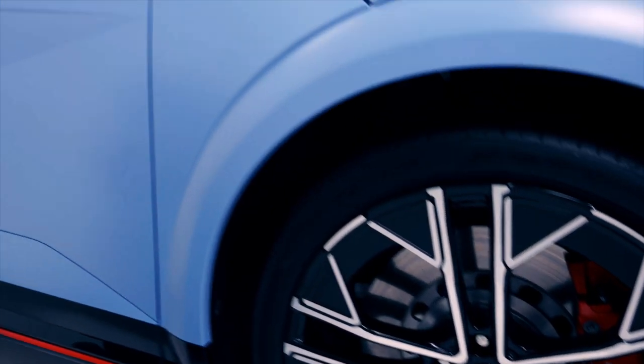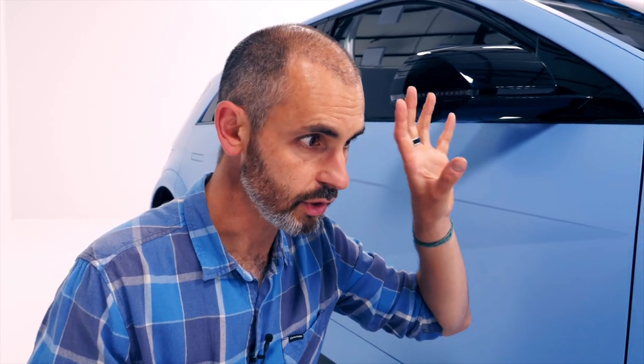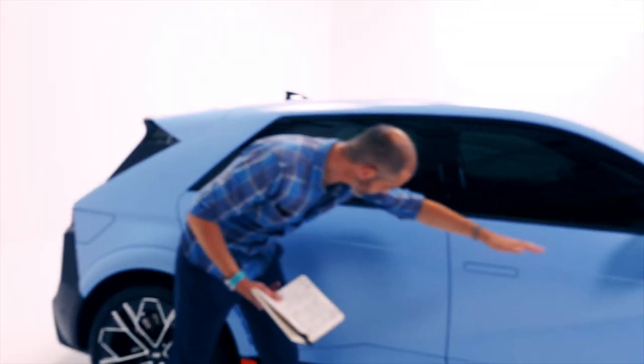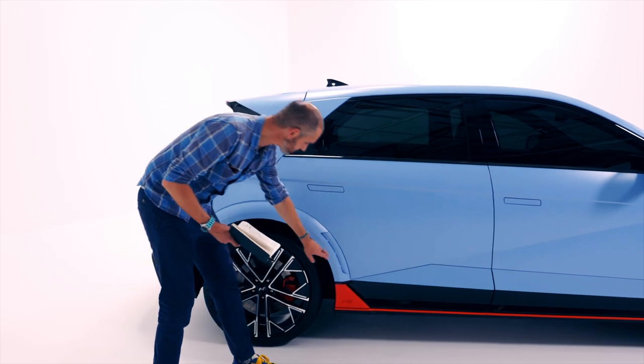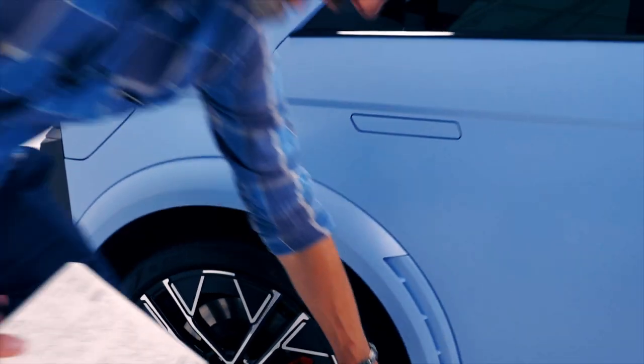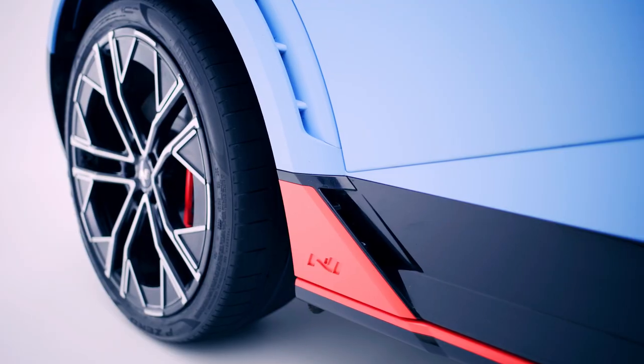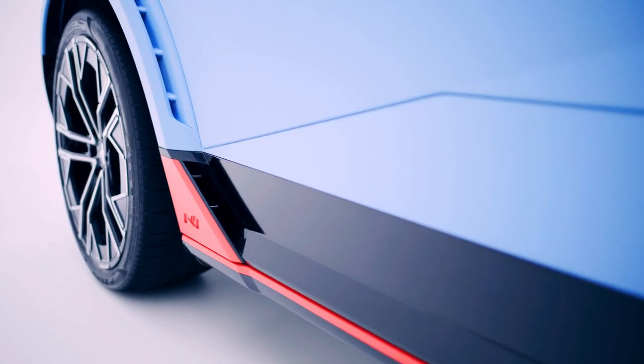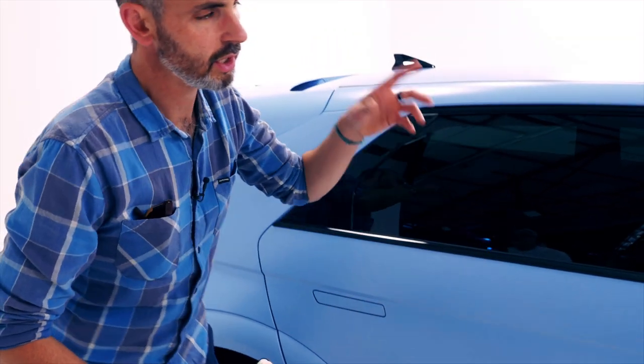The brakes behind are four-pot calipers — gigantic 400 mm at the front and 345 mm at the rear. They're not carbon ceramic; they're lighter-weight steel because this car does a lot of regenerative braking. On the side styling, you've still got those origami slats, but with the addition of real functioning vents where air blows over the wheel and brake and exits through the rear. The N has been properly molded into the body kit — it looks really interesting.